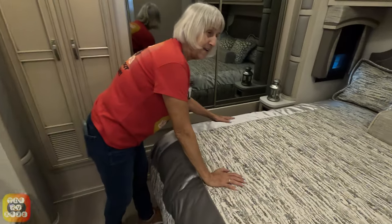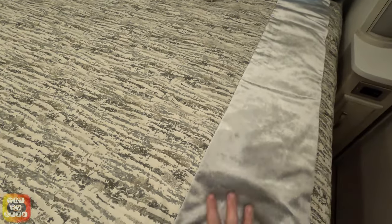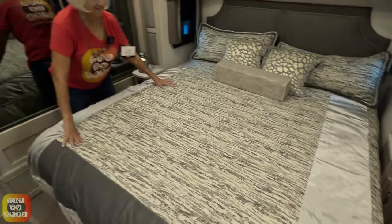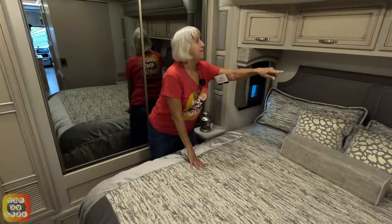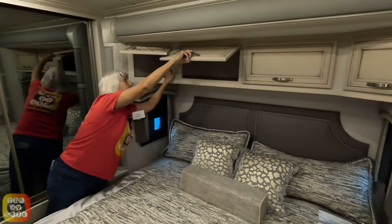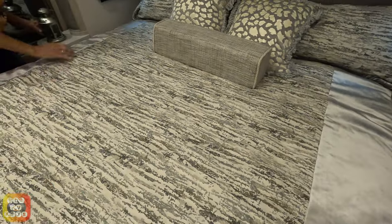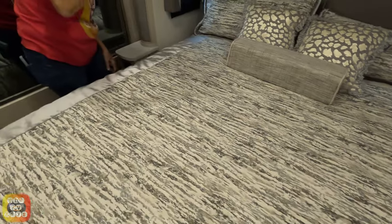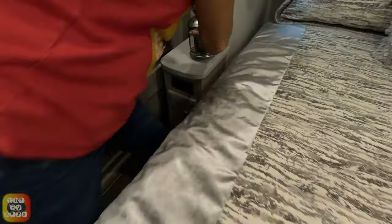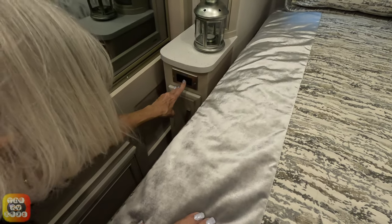Look at the velvet — see how soft that is. We have four overhead cabinets and they are all pass-through. There's a plug-in up there for a CPAP. Over here there's a neat little candle, and we have our charging and plug right here with a teeny little drawer. It's probably exactly the same on the other side.